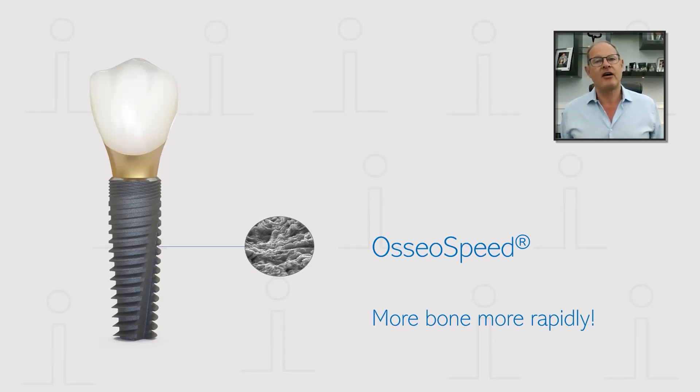Osseospeed modified the tyre blast surface by allowing the incorporation of fluoride ions into the titanium blasted medium, which was achieved through etching using hydrofluoric acid. In numerous studies, shown well over a decade ago, this allowed for a more rapid osseoconduction to the implant surface — getting a higher rate of bone conduction in a shorter time with an increased bone-to-implant contact, hence the tagline: more bone, more rapidly.